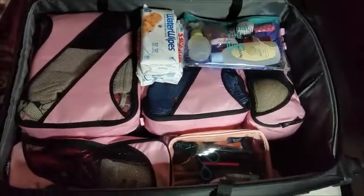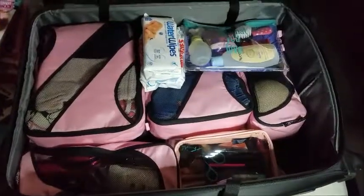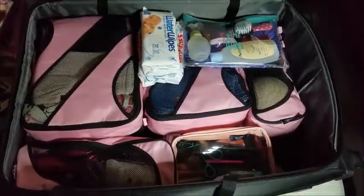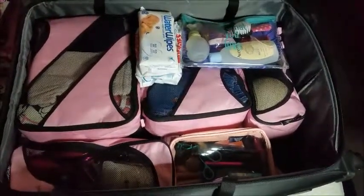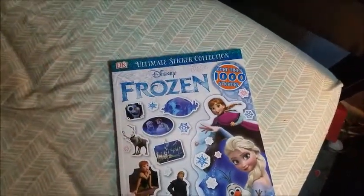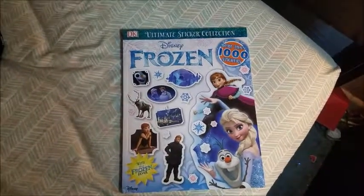I'm a little worried about the weight — I don't know how much it's going to weigh yet. But for both of us for one month, I think it's going to be okay. I also wanted to show you this amazing Frozen sticker book that I found at Barnes & Noble. It has more than a thousand stickers — so cute.